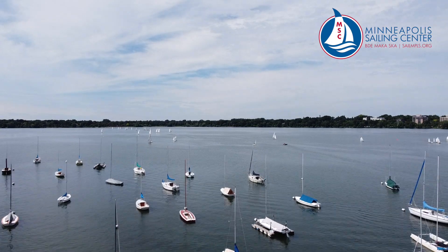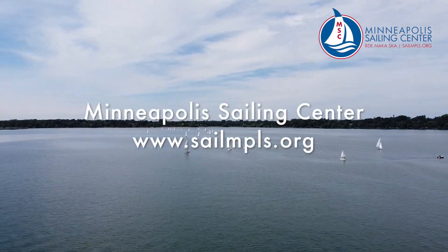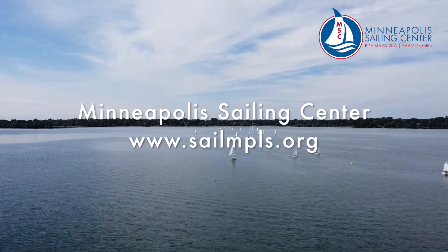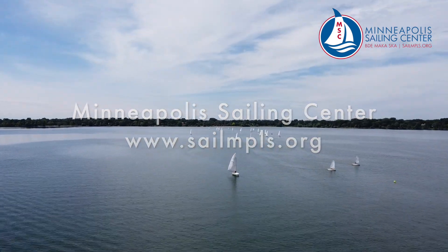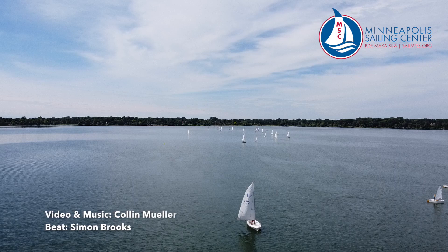Thanks for watching this Rules of the Road presentation from the Minneapolis Sailing Center for our membership program. We thank you all so much for being a part of our sailing community here on Lake Bde Maka Ska. We'll see you next time out on the water.